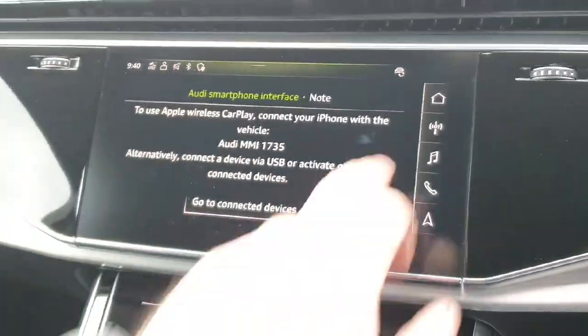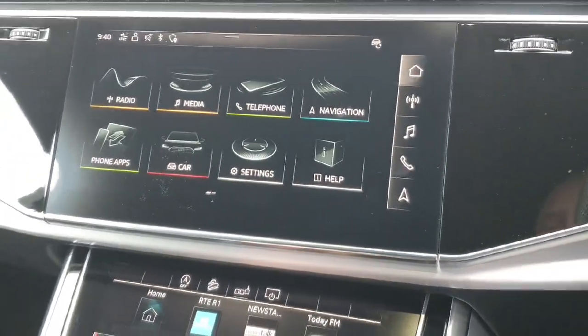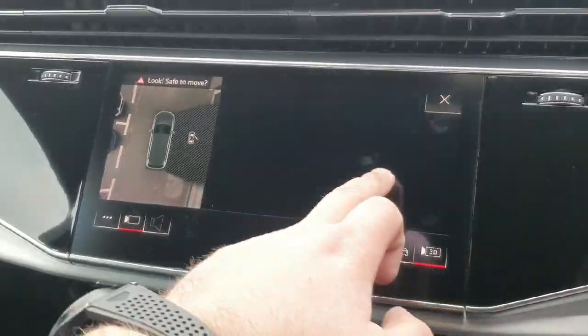Key features include Audi smartphone interface, Bluetooth preparation, navigation, and the upgraded parking system cameras. That includes front view, rear view, bird's eye view, and the all new 3D view.